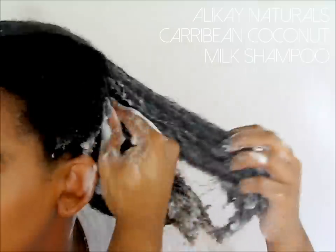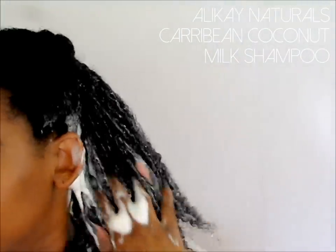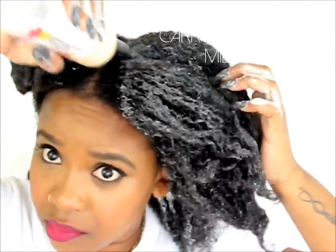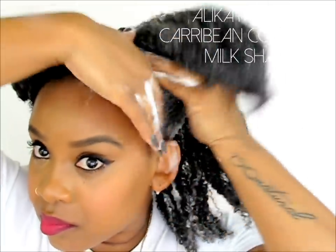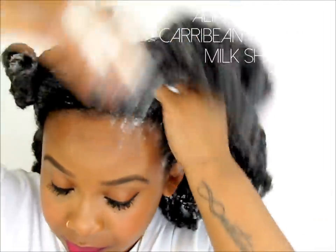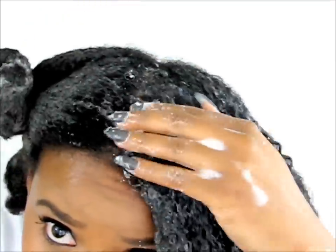Right now I am using Alicate Naturals Caribbean Coconut Milk Shampoo — it's a mouthful, but this stuff is amazing. I forgot to show you the product in the container, but it is a liquid shampoo, which is so easy to get on your scalp. Nowadays most people say you should be shampooing your scalp, not necessarily your hair, and this product makes that so easy.